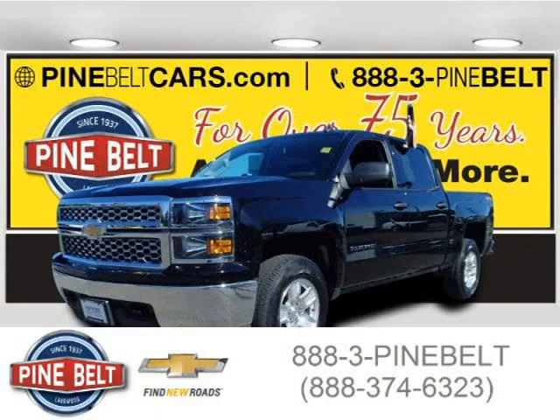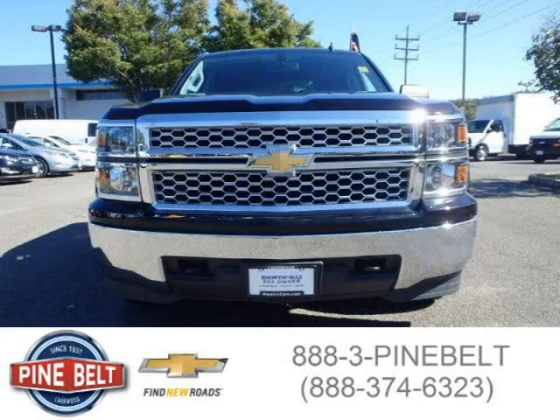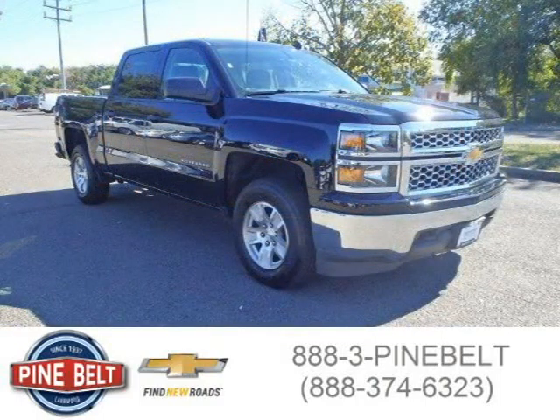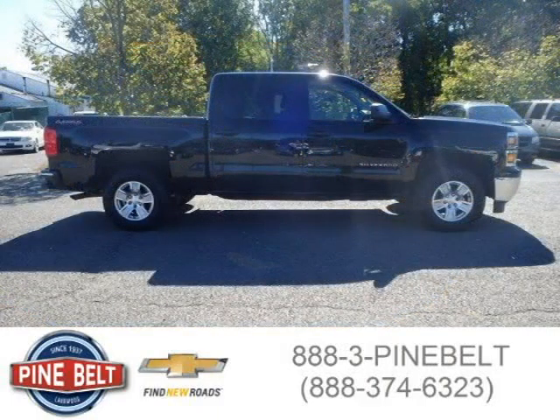This 2014 Chevrolet Silverado 1500 is located in Lakewood, New Jersey and has 17,670 miles on it. It has a beautiful black exterior paint color, which is complemented by a jet black interior color. For more information on this vehicle, please click the link below.